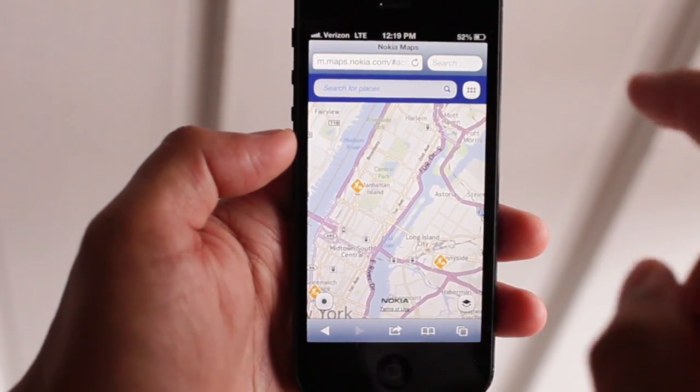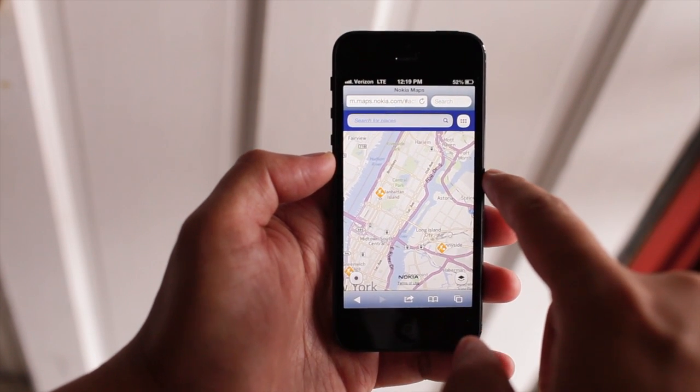Unfortunately, right now it's only a web app. You need to go to the browser by going to maps.nokia.com.